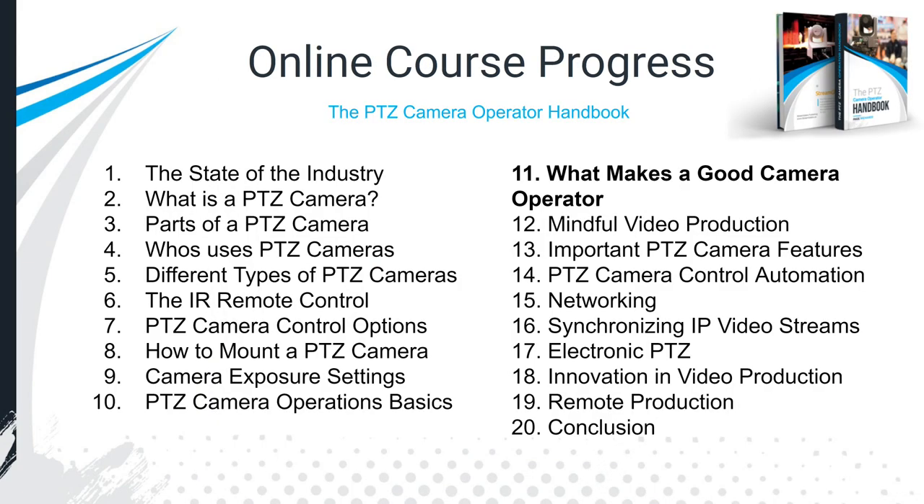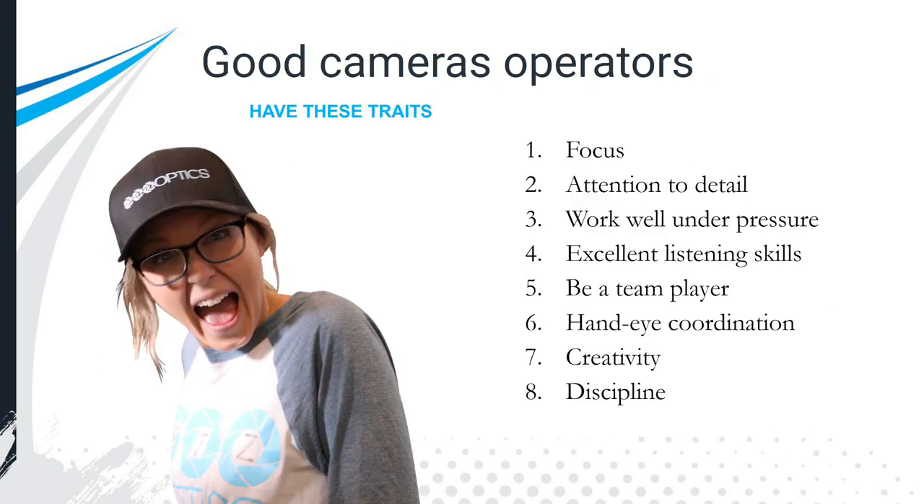She's been a camera operator with me for many years. In this book so far we've talked about the state of the industry, what a PTZ camera is, we took apart a PTZ camera to look inside, who uses PTZ cameras, the different types, and the remote control — really everything up to being a good camera operator.